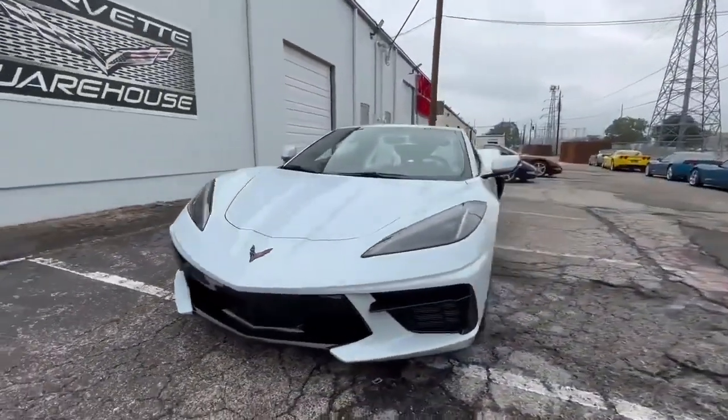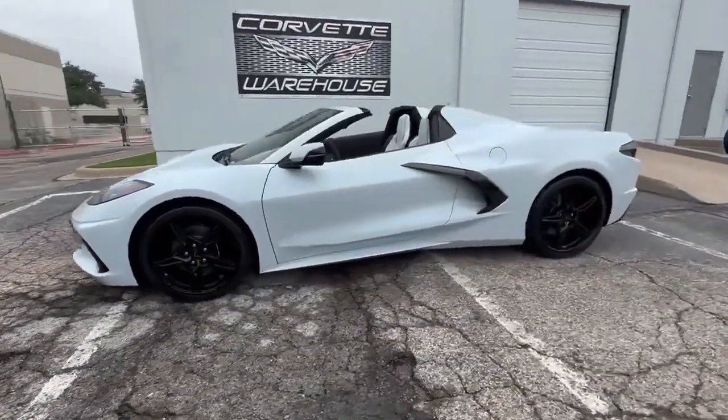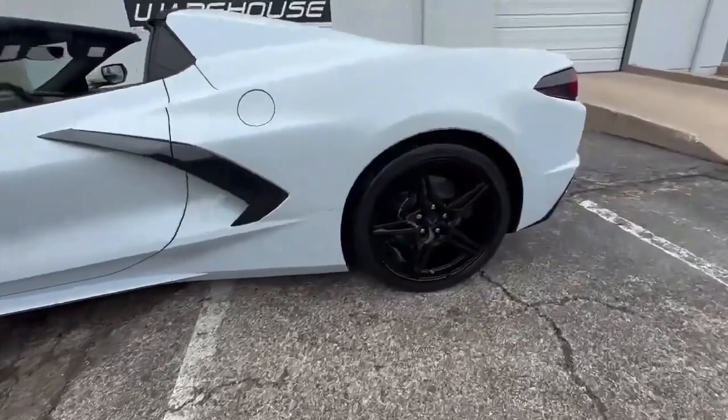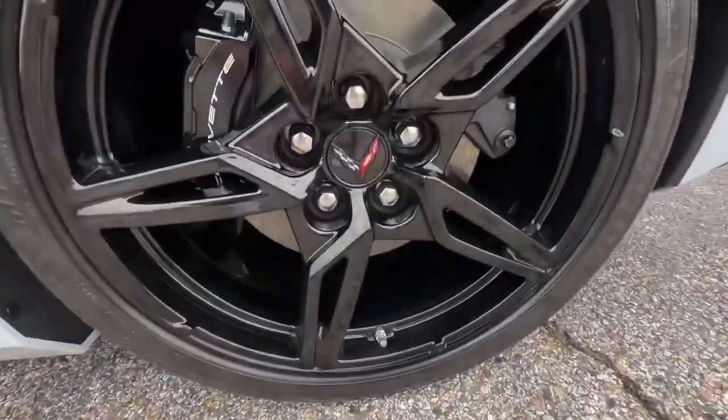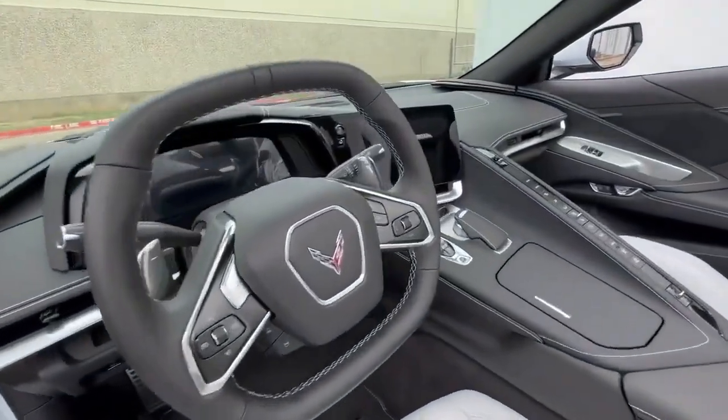This C8 Stingray Convertible is equipped with the IOS infotainment system, ensuring your drives are both connected and entertaining. Power windows, locks, and mirrors, along with keyless entry, add convenience to your daily routines.